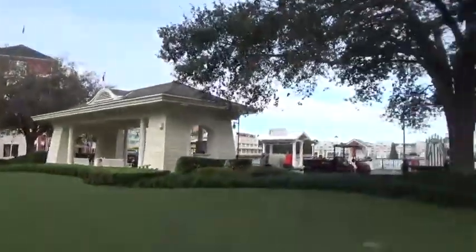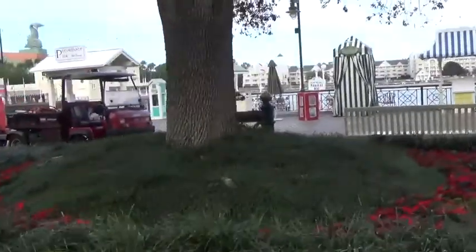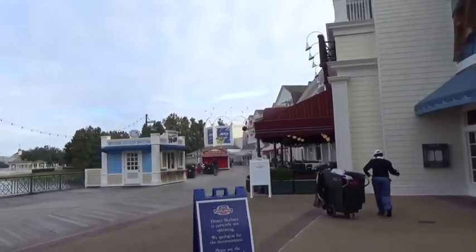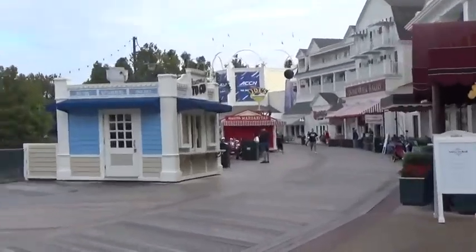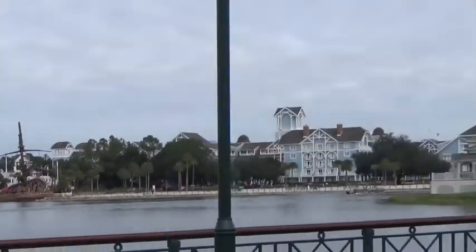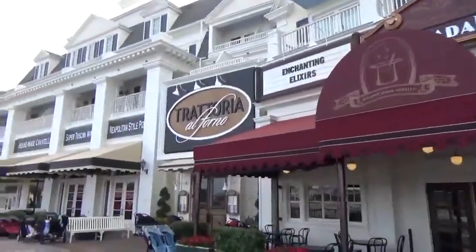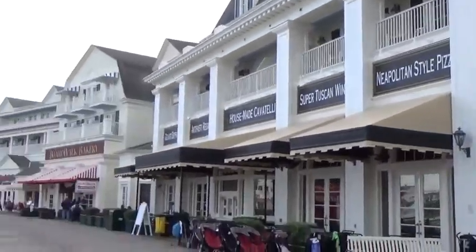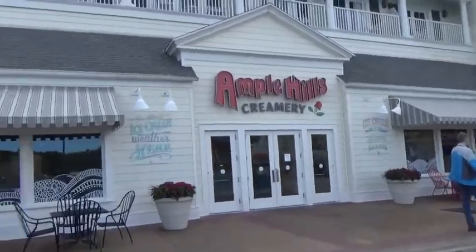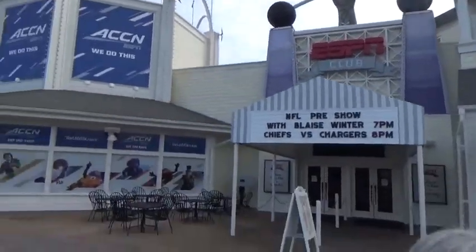We're heading for Beach Club because we want to see the gingerbread carousel. We're on the other side of the Boardwalk at the moment. It's about half nine in the morning and things are just opening up. There's the shuttle boat and the lighthouse. We're going to walk around to Beach Club. The Flying Fish and the Trattoria Al Forno and the Boardwalk Bakery - they've recreated them all in the gingerbread house. Paul's cute ice cream shop and ESPN Club - on the gingerbread house. So cool.